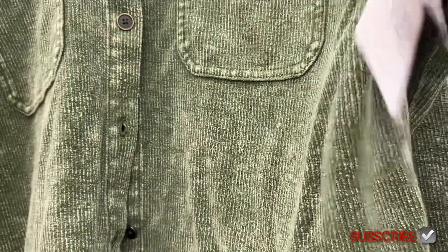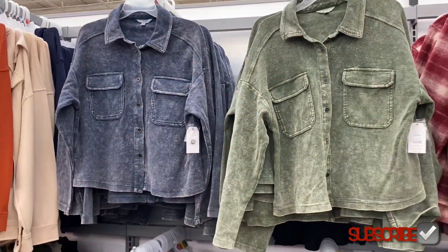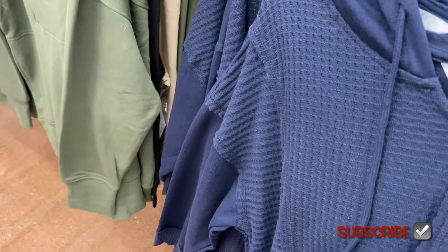This one is $27.98 by Time and True and it comes in green or blue. I can't wait to show you the next stuff.